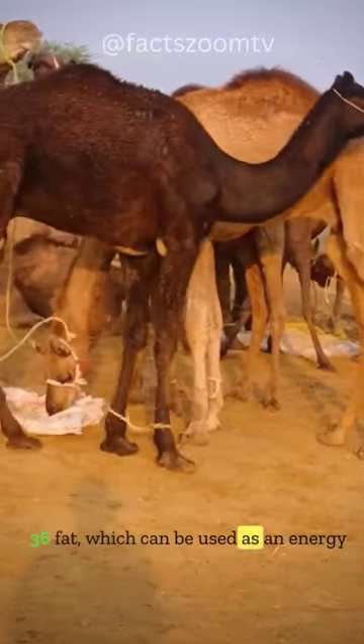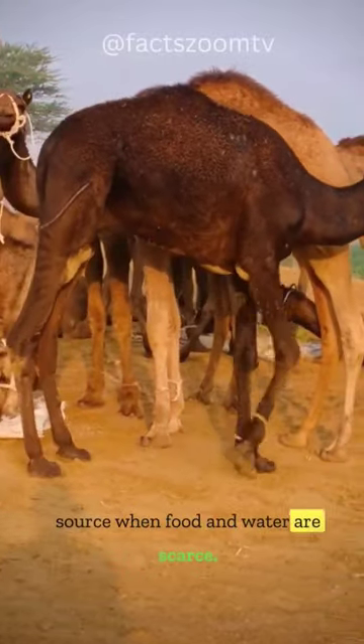A camel's hump can store up to 80 pounds (36 kilograms) of fat, which can be used as an energy source when food and water are scarce.